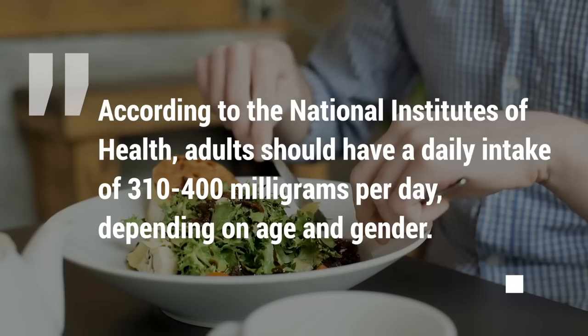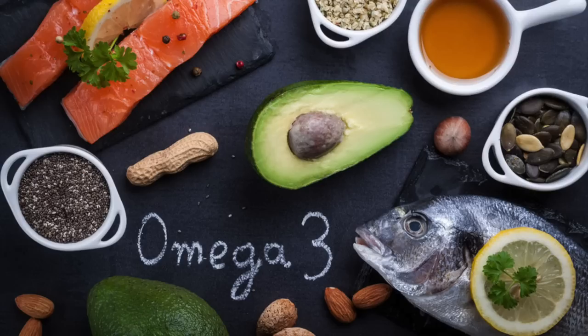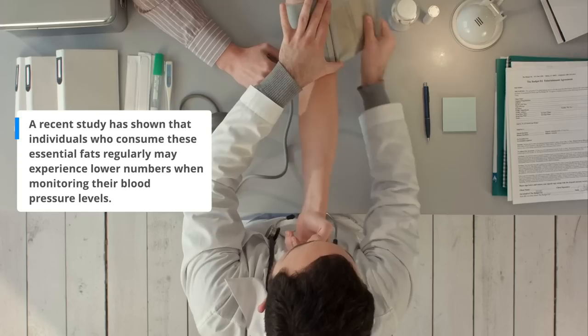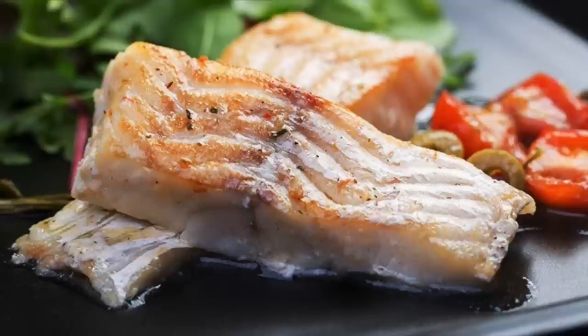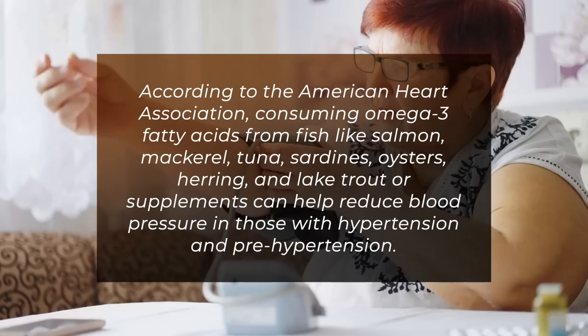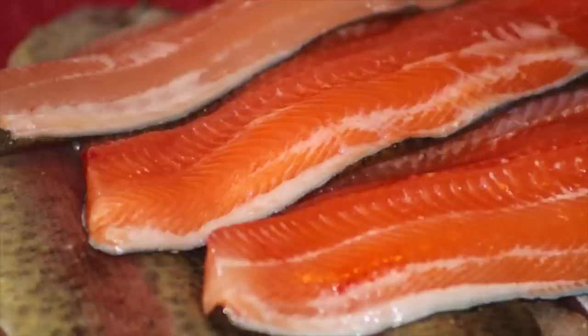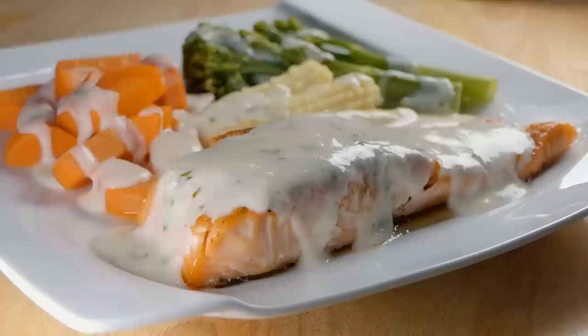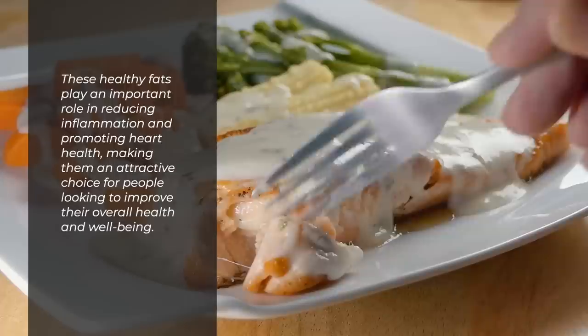7. Omega-3 fatty acids. Omega-3 fatty acids have become prevalent for their potential to reduce high blood pressure. A recent study has shown that individuals who consume these essential fats regularly may experience lower blood pressure levels. According to the American Heart Association, consuming omega-3 fatty acids from fish like salmon, mackerel, tuna, sardines, oysters, herring, and lake trout — or supplements — can help reduce blood pressure in those with hypertension and prehypertension. Omega-3 fatty acids are polyunsaturated fats that are essential because our bodies cannot make them naturally. These healthy fats play an important role in reducing inflammation and promoting heart health.